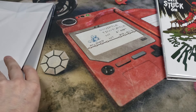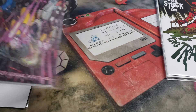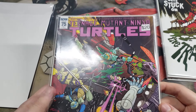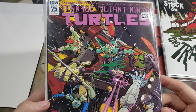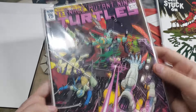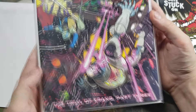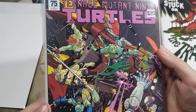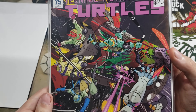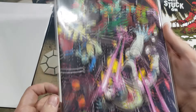We got two more to go. This one feels a little bit thick. Number four: Teenage Mutant Ninja Turtles, issue number 75. It says this is a $20 comic — 'The Trial of Crane, Part 3.' That is a pretty cool cover if you ask me, lots going on to look at. Very nice.